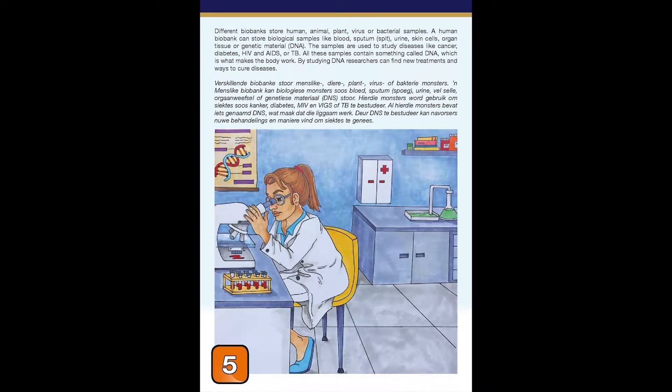Different biobanks store human, animal, plant, virus, or bacterial samples. A human biobank can store biological samples like blood, sputum, urine, skin cells, organ tissue, or DNA.